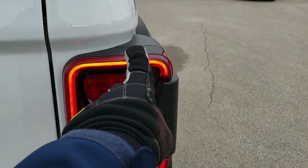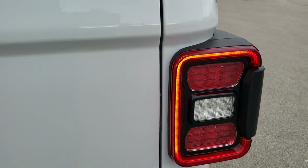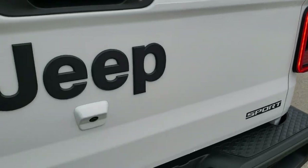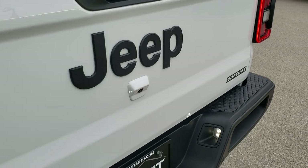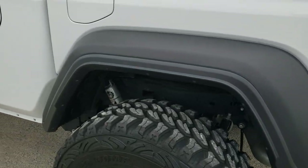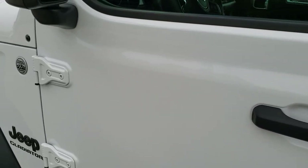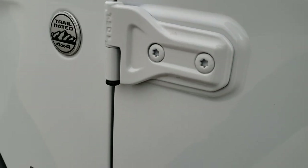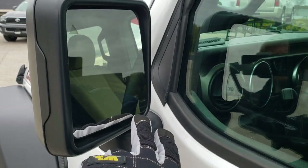Then you get the LED tail lamps, as well as the LED lights for the brake lights, and the reverse lights are also LED. There's your backup camera. You get the blacked-out Jeep logo, the trail rated badge, blacked-out Jeep and Gladiator logos, as well as blind spot monitoring and heated mirrors.